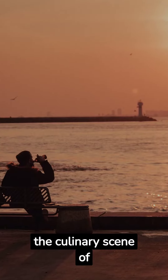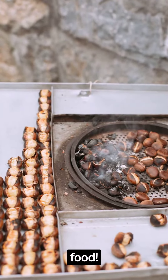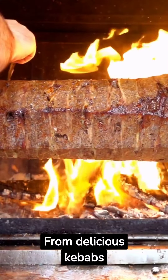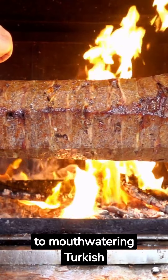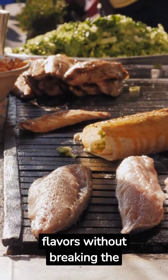Let's dive into the culinary scene of Istanbul. Don't miss out on the street food — from delicious kebabs to mouth-watering Turkish delights, you can experience the rich flavors without breaking the bank.